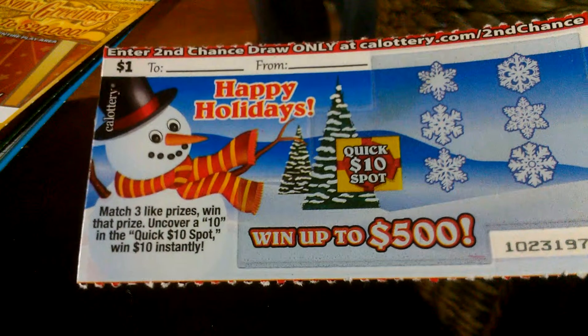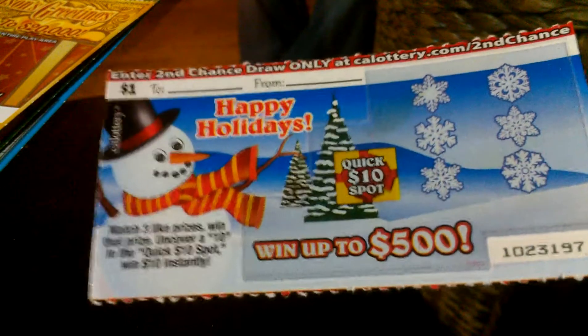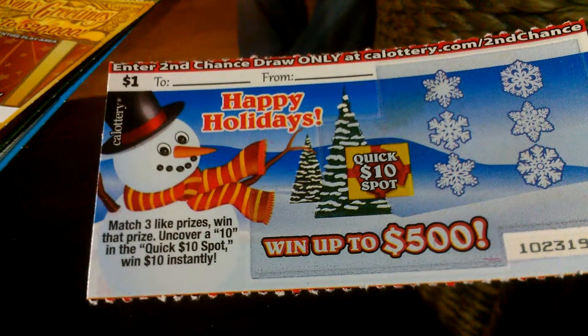Hey guys, this is one of the newest scratchers in the California Lottery. This is a $1 card called Happy Holidays. Directions say match 3 like prizes, win that prize. Uncover a 10 in the Quick Spot and win $10 instantly. So here we go.